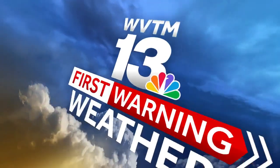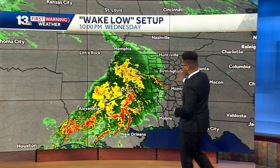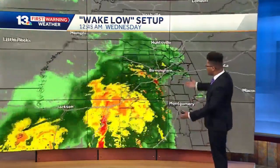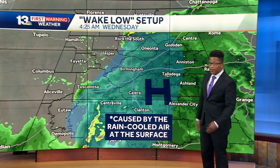This thing was called a wake low. That's right, and it all started 10 p.m. Wednesday night — the ingredients were starting to develop. You can see this big shield of rain moving through Louisiana and Mississippi, eventually working its way into Alabama, not too terribly severe if anything at all.